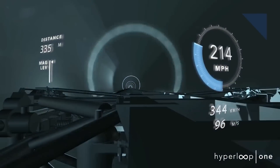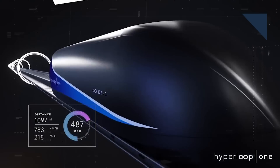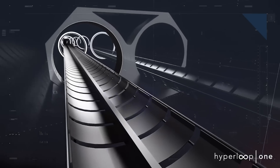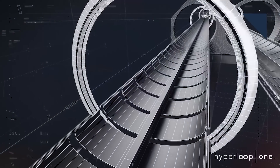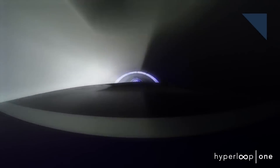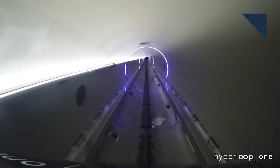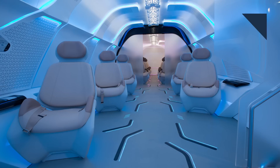BMW's design studio subsidiary, DesignWorks, teamed up with Virgin Hyperloop One and the city of Dubai to create a prototype passenger capsule. The Hyperloop is a transportation system that electromagnetically propels the capsule through a vacuum tube at speeds over 1,000 kilometers an hour, or about 670 miles per hour. A trip from Dubai to Abu Dhabi would only take 12 minutes. There aren't any windows in the capsule, so DesignWorks helped create an interior that's comfortable and not restrictive.